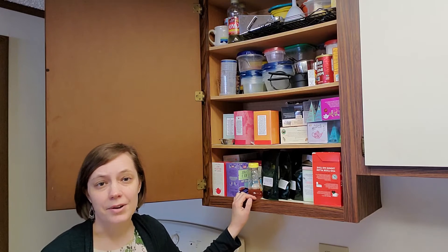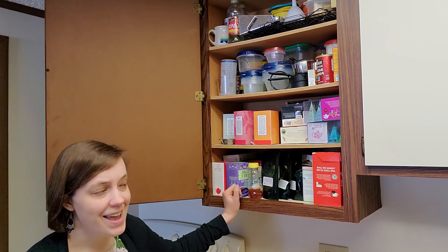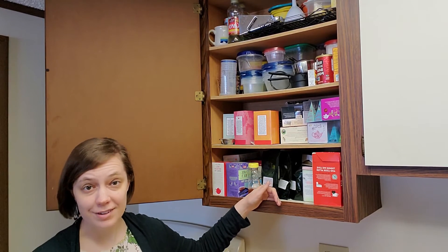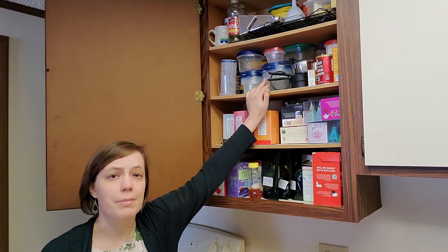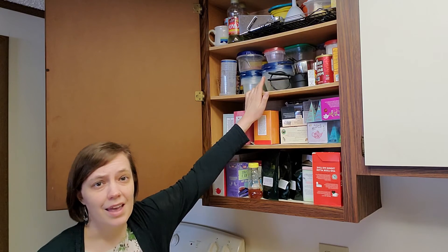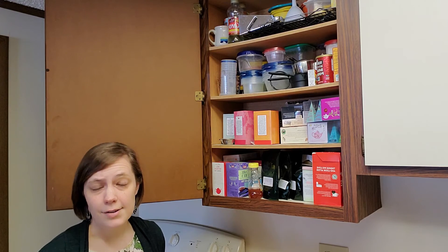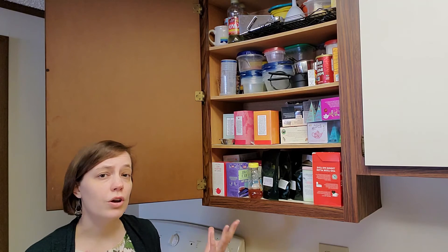You also want to organize your cabinets based on what you use most often. Here I have one of my kitchen cabinets, and on the lower shelves I have things that I use every day. Then going up on this third shelf, I have things that I might use maybe a few times a month. On the top shelf, I have things that I use a couple times a year. Those are the kinds of things you want to keep in mind when going through your rooms, your cabinets, and trying to organize things.